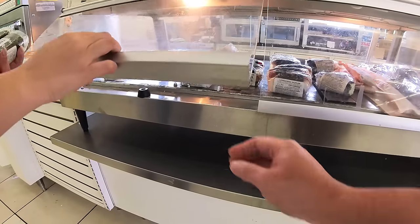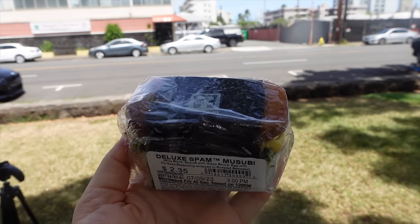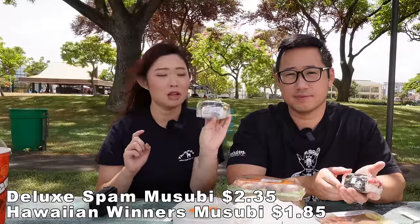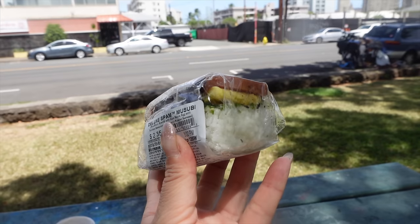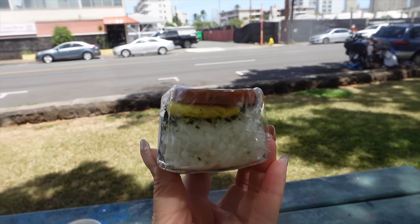We should start with the classic — Amanda's favorite — the deluxe spam musubi. If you guys haven't heard of a spam musubi, it's pretty much Hawaii's version of an onigiri but in the shape of spam. It's spam with rice and seaweed nori wrapped around it. I personally love the deluxe spam musubi — $2.35, a mini meal in a little hand package. It's rice with furikake, egg, spam, and nori. This is my favorite.